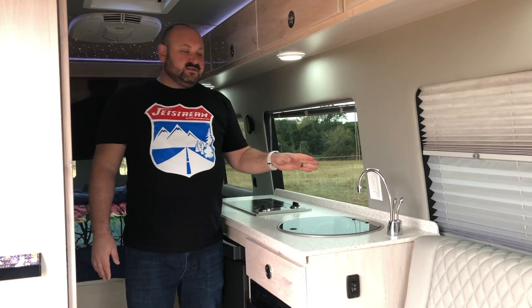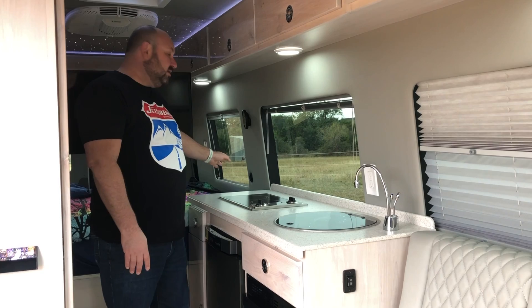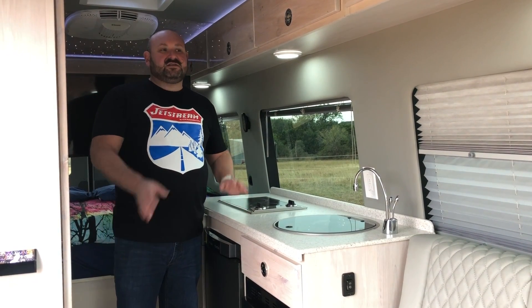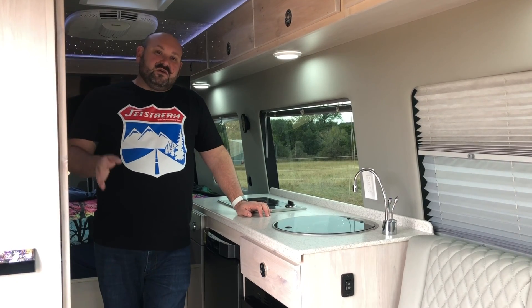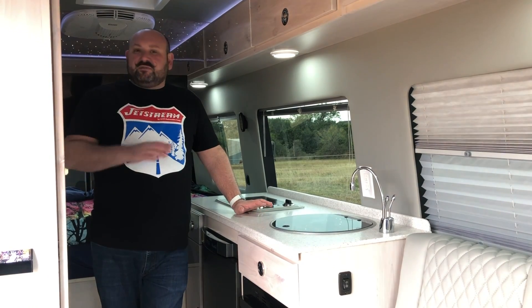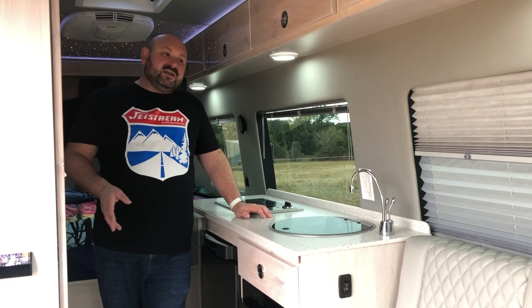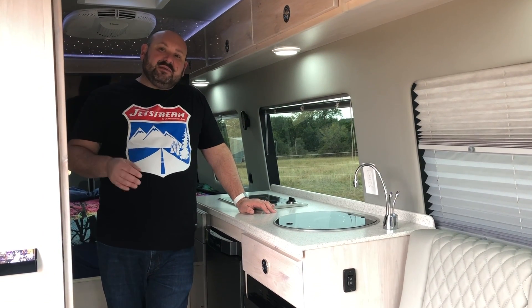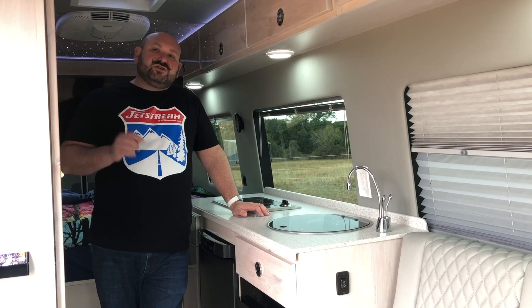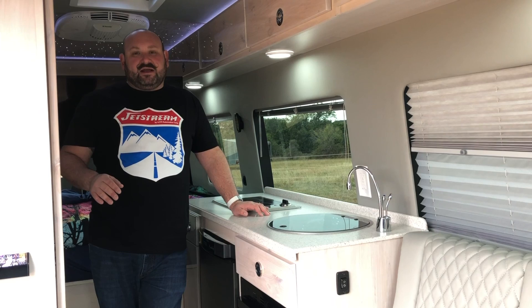In addition to that, you have your day-night shades, your kitchen shade, 110 outlets throughout, 12-volt ports throughout, and USB plugs. Even when you're running the vehicle off of shore power — let's say you're at the campsite and you turn the power off in the rear but you still want to charge your phone — the Jet Stream RV has multiple USB ports running off the OEM battery so that you can charge your devices without running everything else in the back of the car.